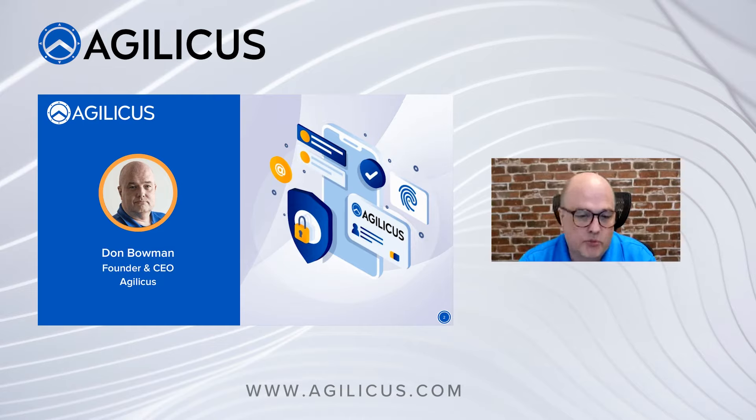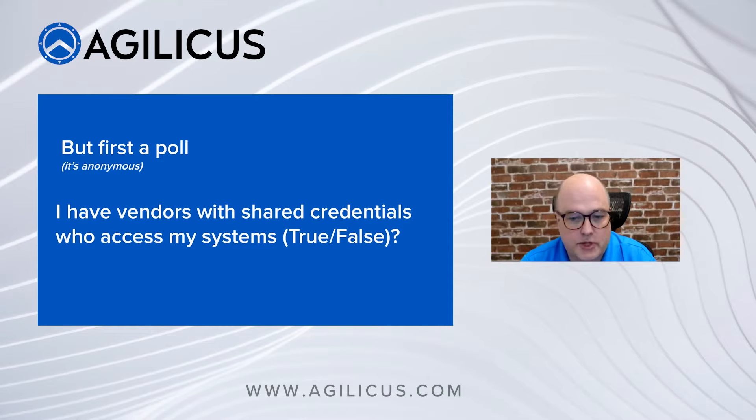My name is Don Bowman. I'm the founder and CEO of Agilicus. Why am I here talking to you today? I'm passionate about the topic. I love network security. I've been involved in a large number of networking companies in Canada, and this is sort of my jam.